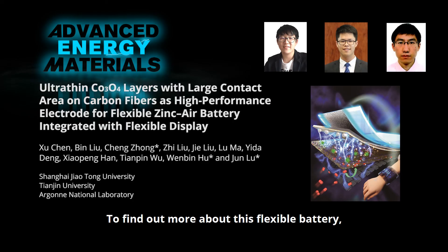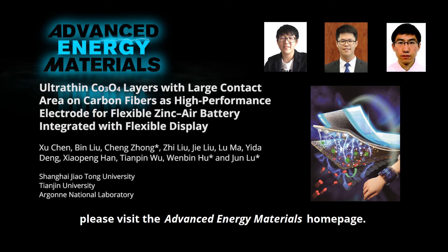To find out more about this flexible battery, please visit the Advanced Energy Materials homepage.